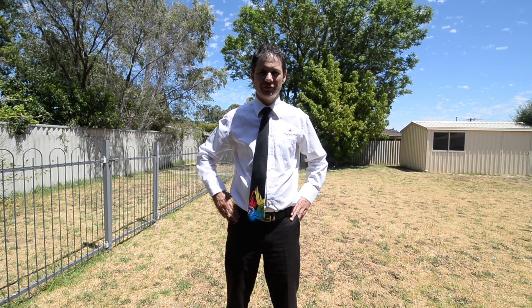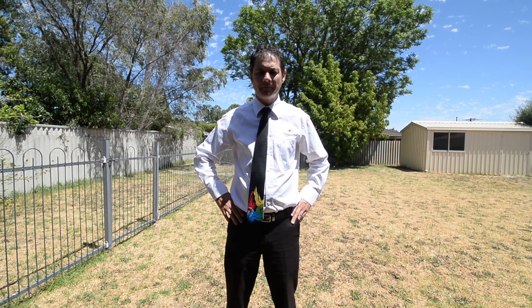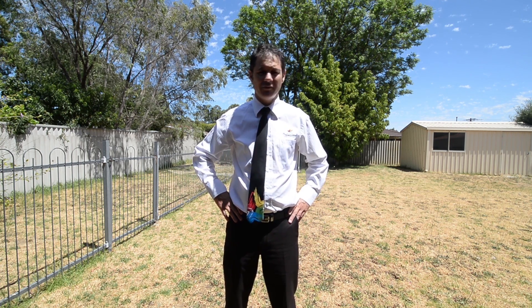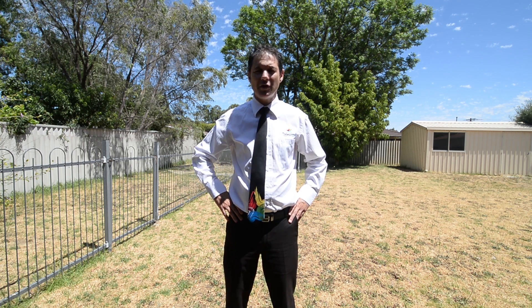Hi, it's Shane from The Professionals in Armidale, here at 35 Angelo Street in Armidale. The best buy for a retain and build subdivision available currently this month — 799 square metre block, nice 3x1 with good stable tenants.